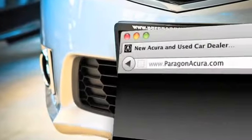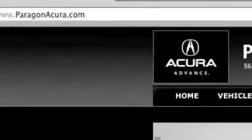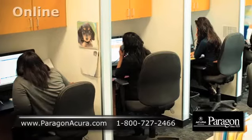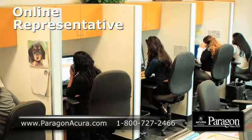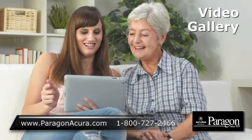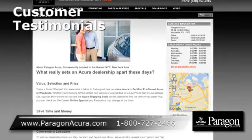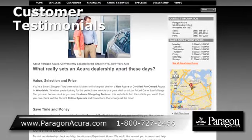And visit our interactive website at www.paragonacura.com. While you're there, speak to an online representative to answer your questions now. Browse our video gallery and view our customers' testimonials to hear first-hand why buying with us is the best choice.